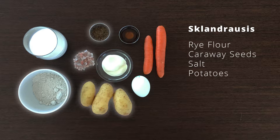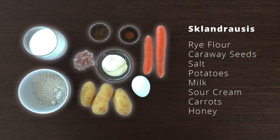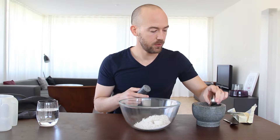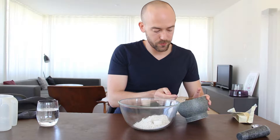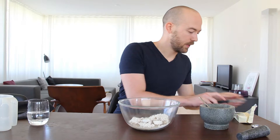For the glandrausis we need rye flour, caraway seeds, salt, potatoes, milk, sour cream, carrots and honey. The amount of ingredients and all the recipes I used will be in the description below. Now I need to crush some caraway seeds, add a little bit of warm water and a little bit of butter.